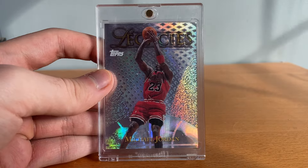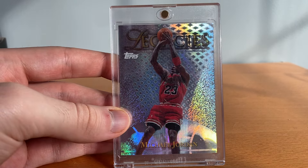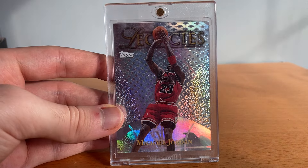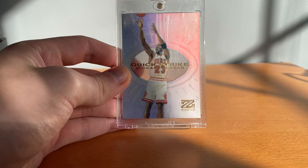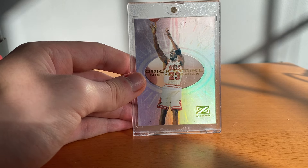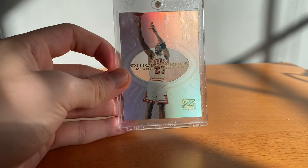Then got this Legacies — I grabbed this two nationals ago, paid like 150 or 200, whatever it was a freaking steal. The guy had all modern cards in his case and I don't think he exactly knew what it was, so that was great. Got this Quick Strike — I paid up on this, but it was kind of the same thing as the Sky View, it had come down like half of what it was. I was so excited to grab this, really cool with that acetate in the middle, such a rare card.